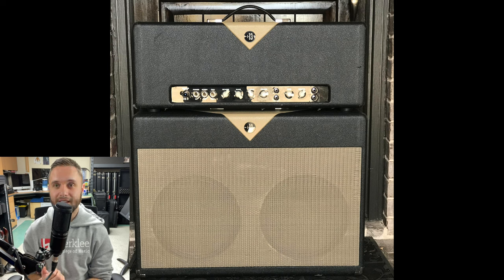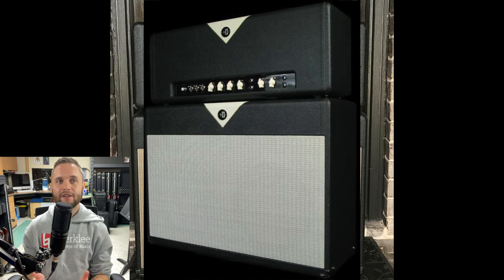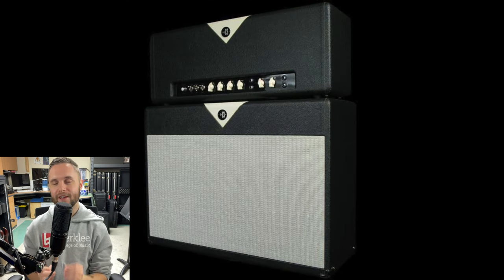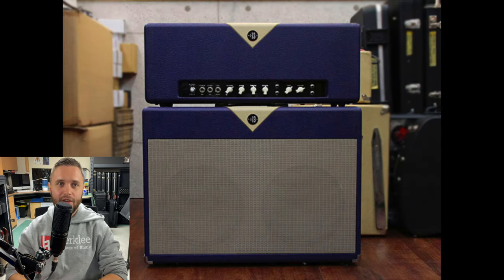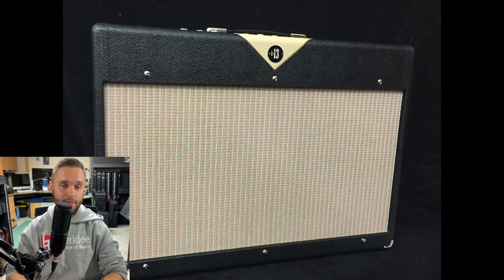Next on the list is the Div/13 FT37, which is based on the Divided by 13 FTR37. Fred Tacone of Divided by 13 manufactures each of his amplifiers by hand, and they're easily recognizable by their exquisite look and the iconic triangle at the top of the amp head. The FT37 is a 37-watt all-tube amp running off of six V6 power tubes. It can be switched between full power and half power and usually has built-in reverb. The first channel — the amp model we're using today — has a very big, clear Fender-style voicing, and we're using the low mode, which means there is no mid-gain boost engaged.